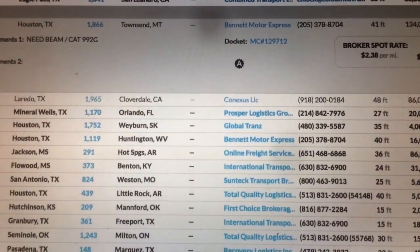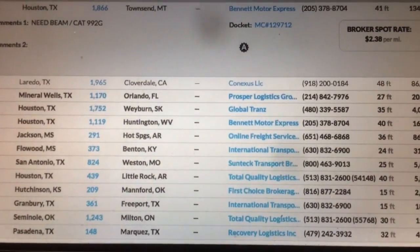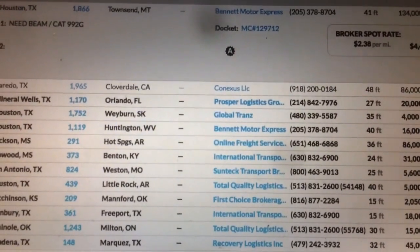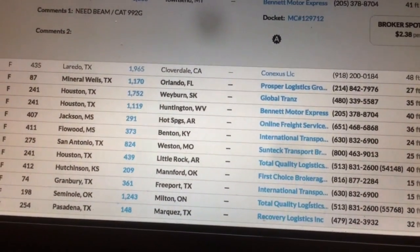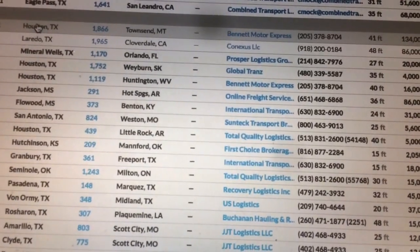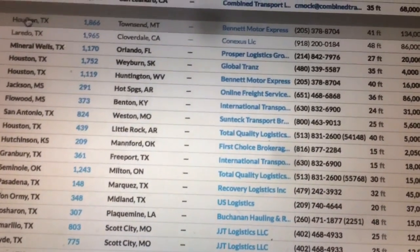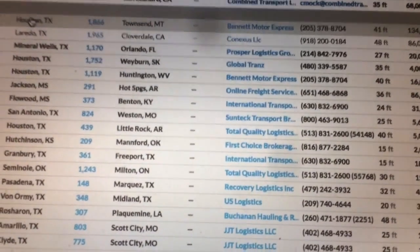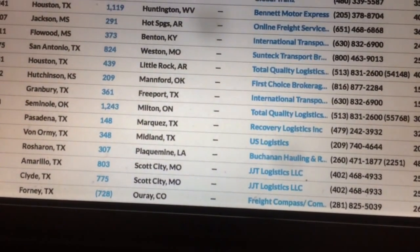I could be wrong — I'm not in the RGN space. I'm still a newbie strapping shingles on flatbed, and I'm not ashamed to say that. This video is just to help expand your mind from the last video — there are other industries in trucking besides dry van and reefer.